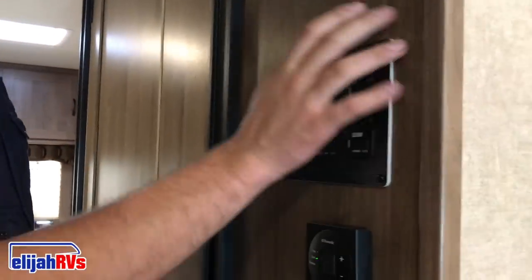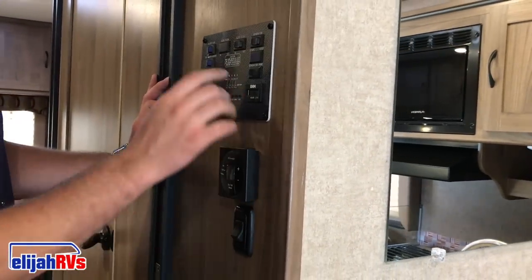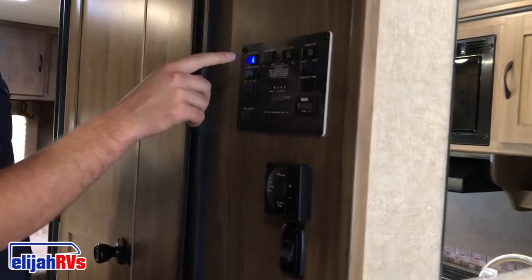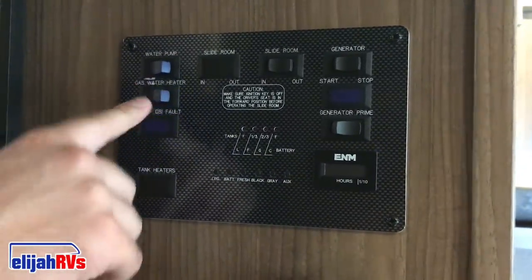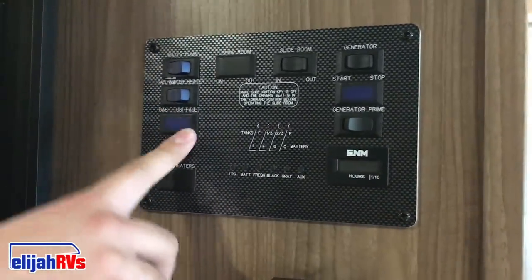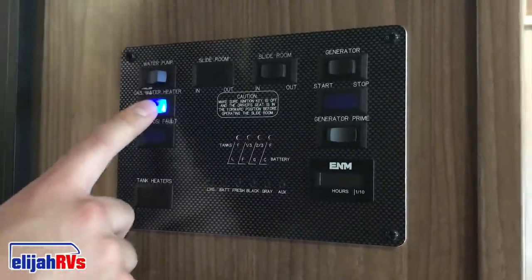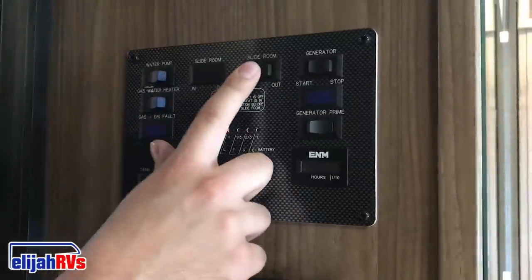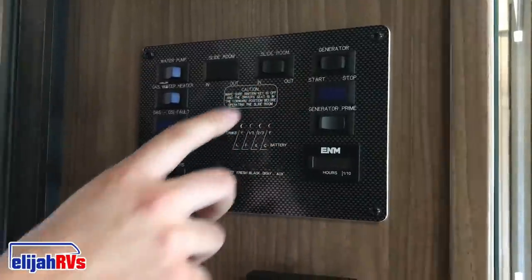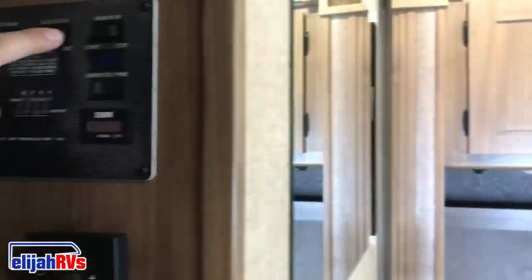The main dashboard in any RV — some RVs have a slightly different design, but they all have a main dashboard. To turn on the water pump, you turn on the switch that says water pump. To turn on the water heater, you turn on the switch that says water heater. Make sure that if you turn on the water heater, the pump is also on — with the water pump off, the water heater will not work. If the RV is equipped with a slide, you push the in button to slide it in, or the out button to slide it out.